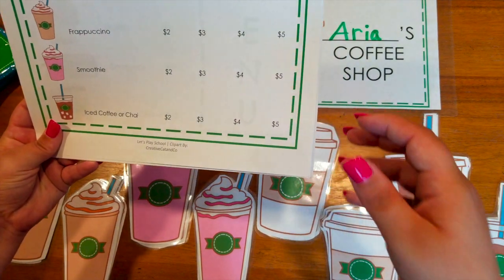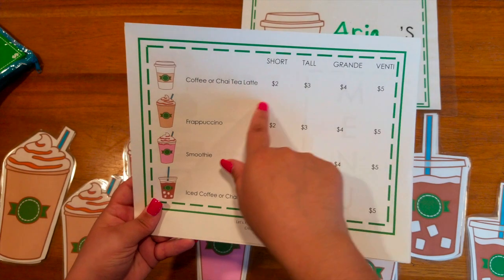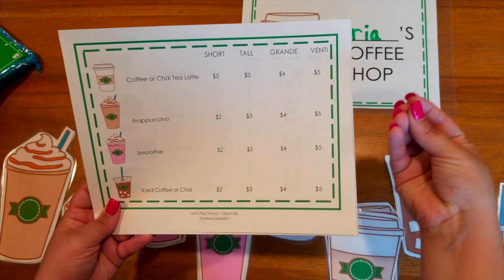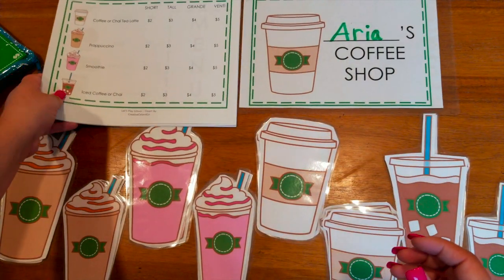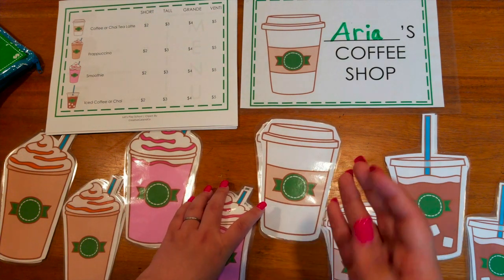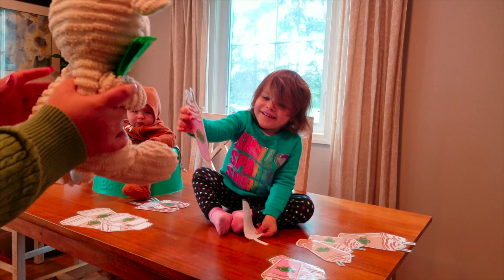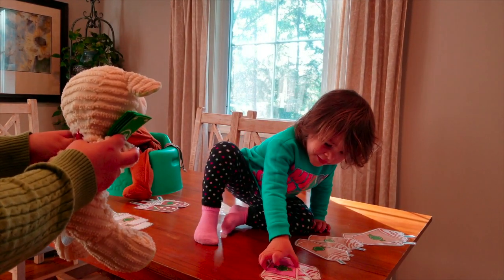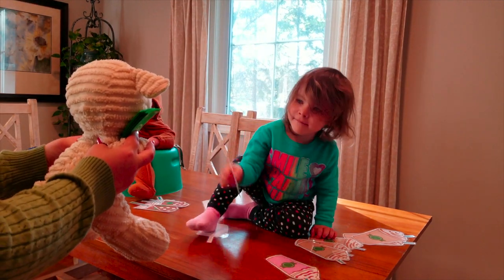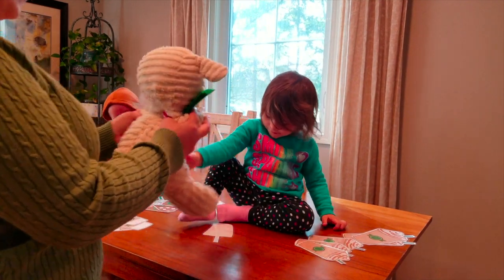If you have an older or more advanced child, they can use the menu — a short coffee is $2, a tall coffee is $3, so it can really grow with your child. At the age of two to three, what I tend to do is only use it for counting and listening to instructions. I'll bring over one of her stuffed animals and have it ask her, 'I would like three strawberry coffees, please.' Then she has to count out one, two, three — and it's strawberry, not caramel, not hot — so she picks out the three strawberry coffees and gives them to the lamb, and the lamb gives her some money from her pouch.